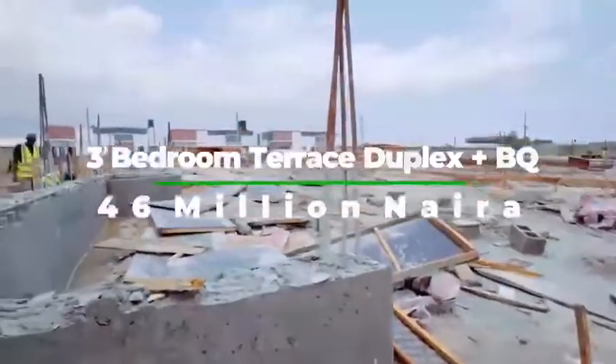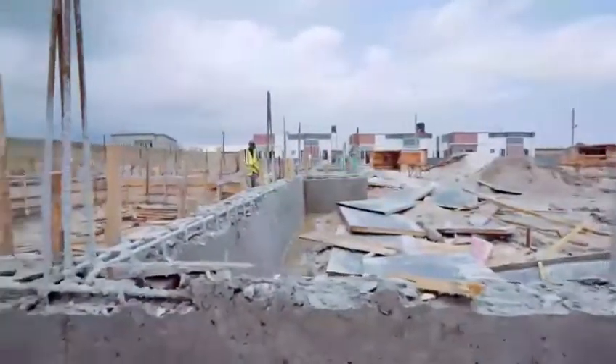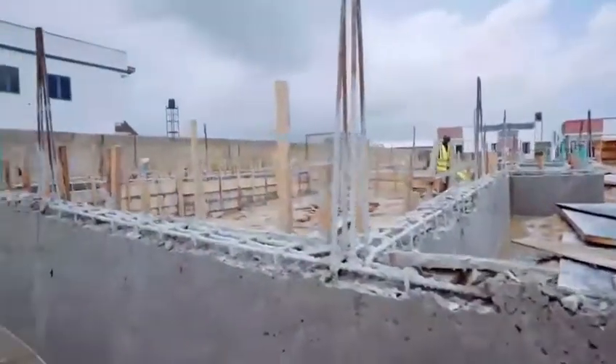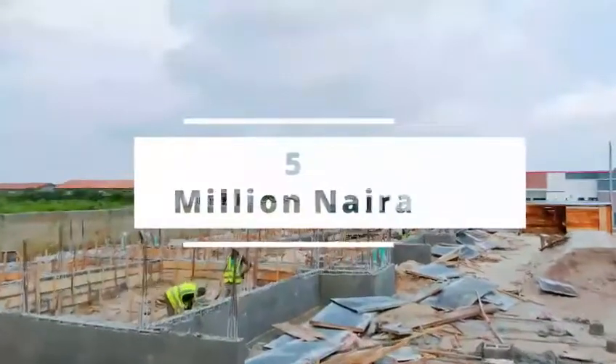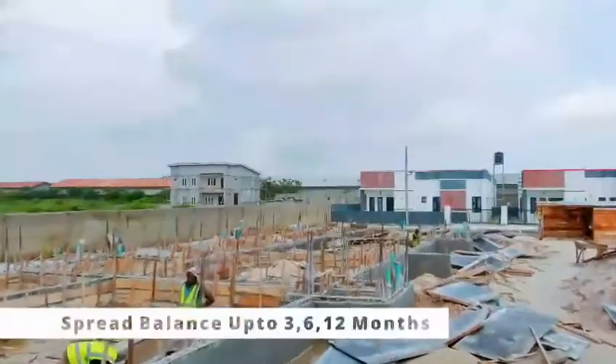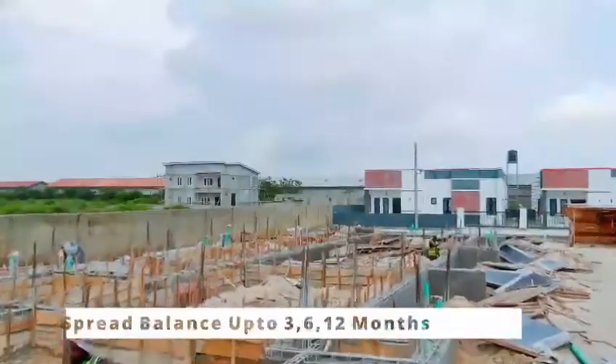Yes, it is selling for 46 million Naira, and this is still a pre-launch price, so make sure you key into it right now. You can even start off by paying an initial deposit of 5 million Naira and spread the balance over 3 months, 6 months, or even 12 months.